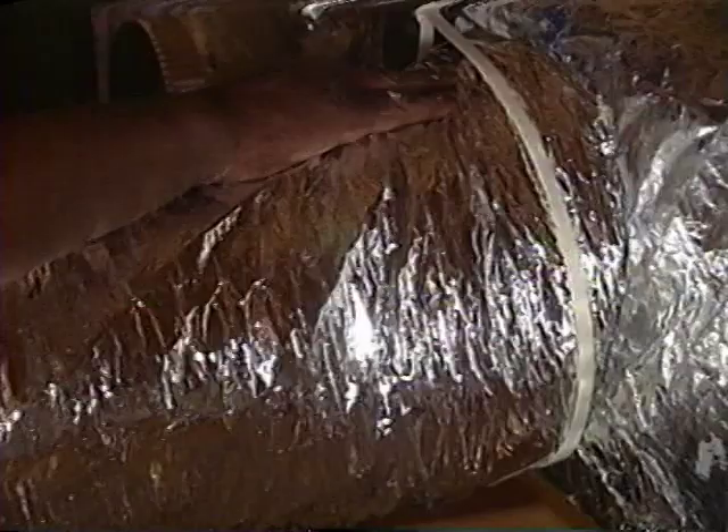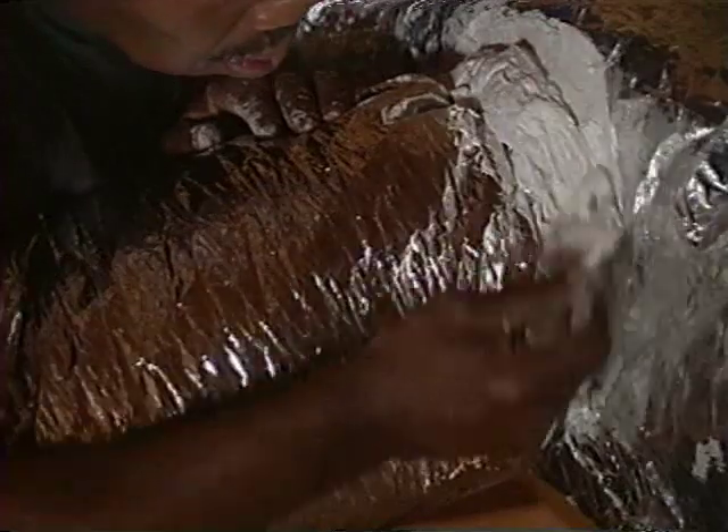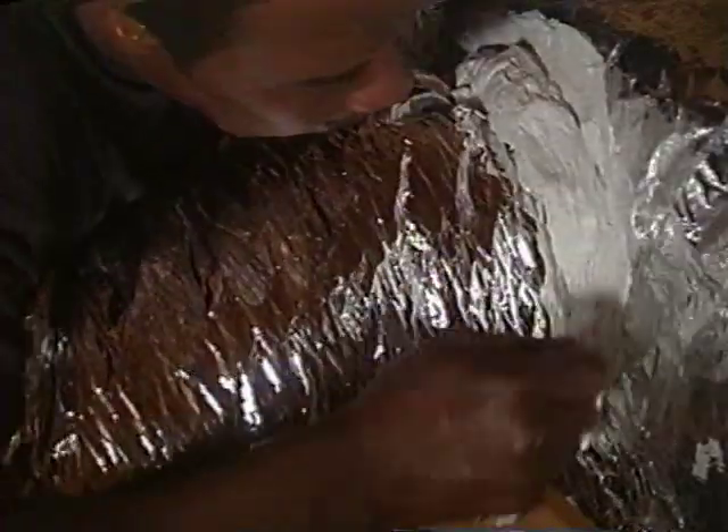After you've pulled the insulated casing back over the plastic flex and secured it, be sure to seal that joint as well. Remember, any time you have a joint in the ductwork, you have potential air leakage problems.